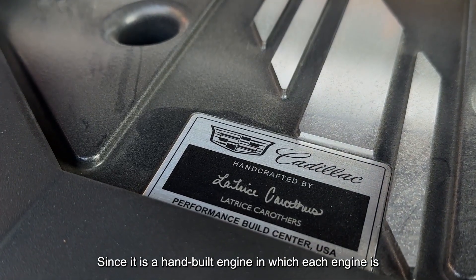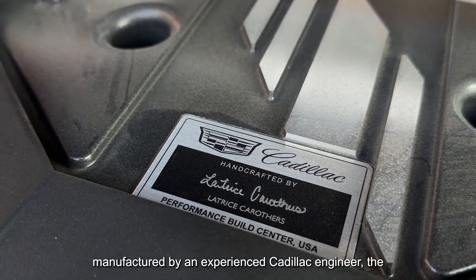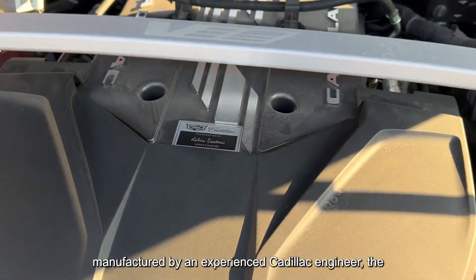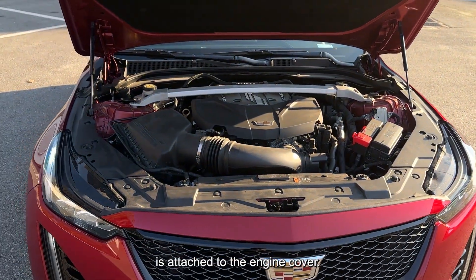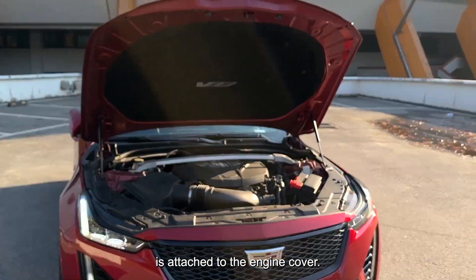Since it is a hand-built engine in which each unit is manufactured by an experienced Cadillac engineer, the signature of the engineer responsible for building the engine is attached to the engine cover.